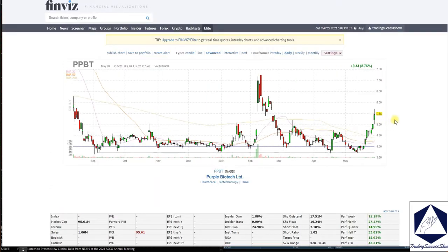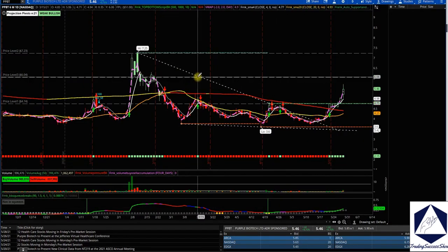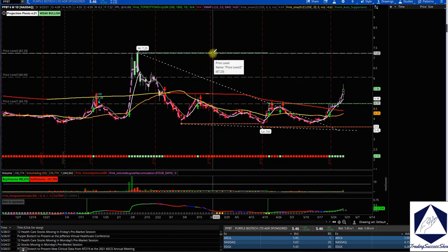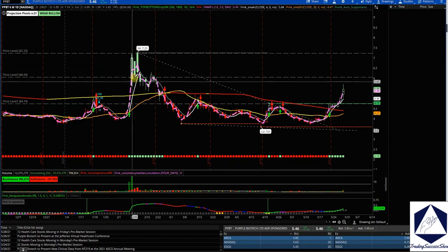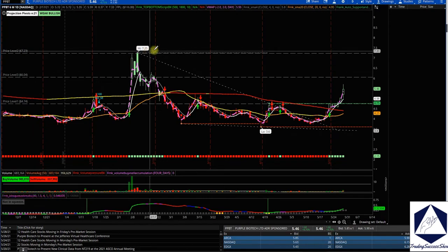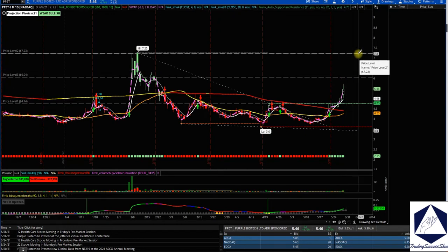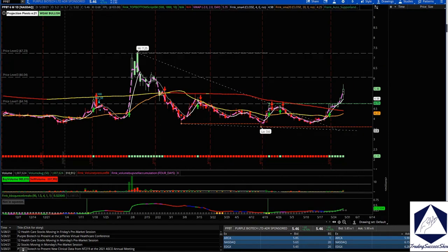Looking at the chart and the technical pattern, we're breaking the trend to the high side. Our immediate resistance on PPBT is around the $6 spot. Looking at the chart on ThinkOrSwim, the next spot is $7.25, which was the high from the previous momentum. I'm looking for a visit of $7.25 — if we can break $6.05, we should push higher towards $7 to $7.25.